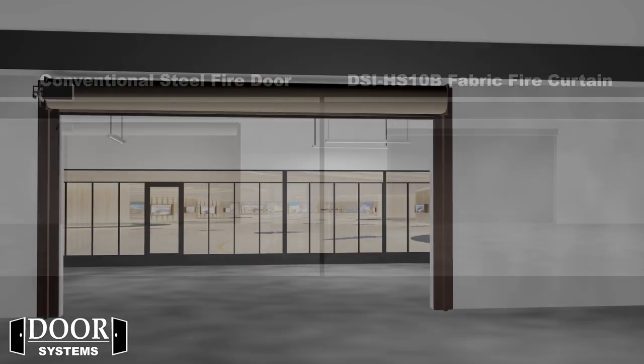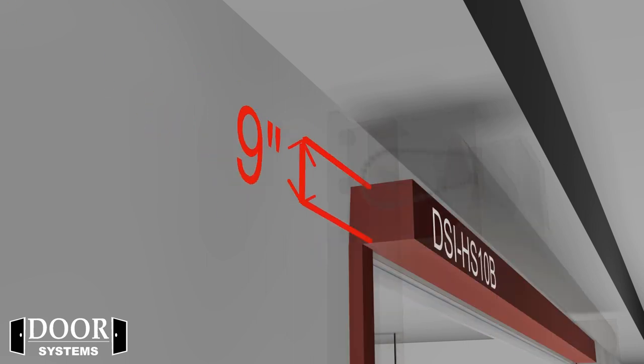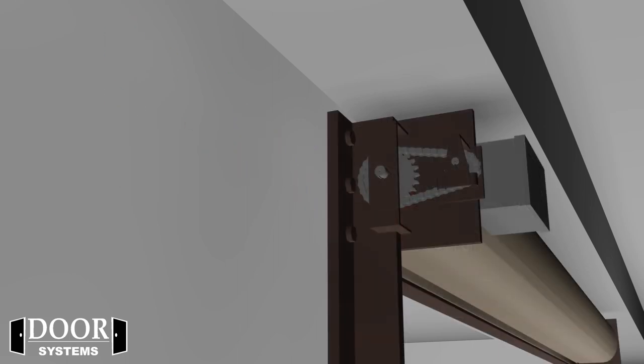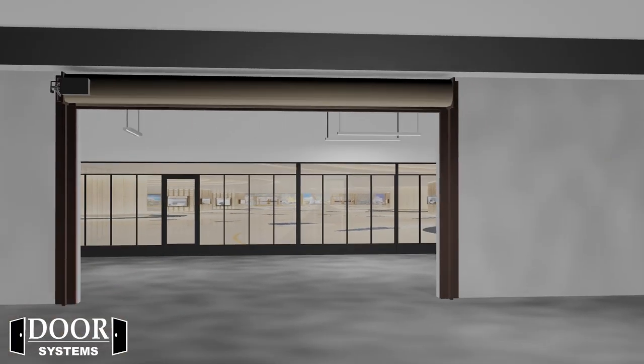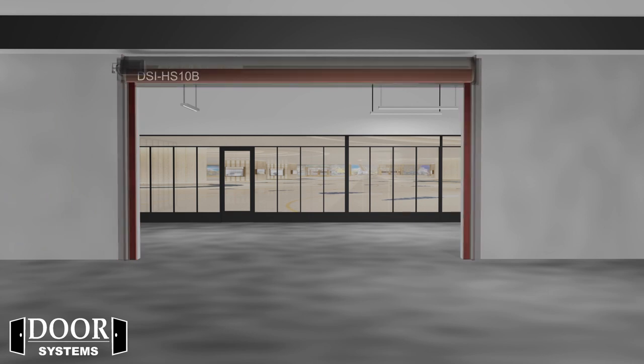Coiling steel fire doors have a minimum headroom requirement of 20 to 36 inches from the top of the hood to the underside of the bottom bar. The DSI HS10B has a headroom requirement of just 9 inches, while even larger sizes never exceed 12 inches. Coiling steel fire doors have a typical side room requirement of 7.5 inches to 13.5 inches depending on size, while the DSI HS10B has a side room requirement of just 4 inches and will not change regardless of size.